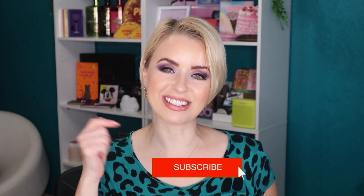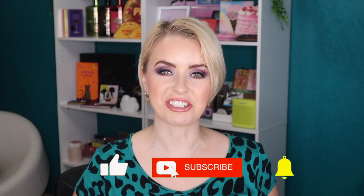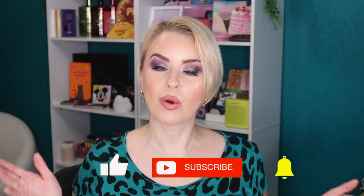Hey guys, welcome back to my beauty stash, or welcome if it's your first time here. My name is Steph — I'd love to have you as a subscriber, so be sure to click that subscribe button and give this video a thumbs up if you enjoy. Today I'm going to be sharing what is currently in my Sephora shopping cart and some recommendations in case you're going to be shopping the holiday sale.